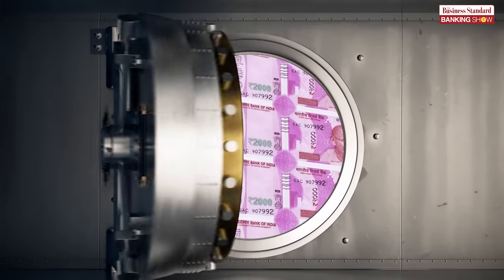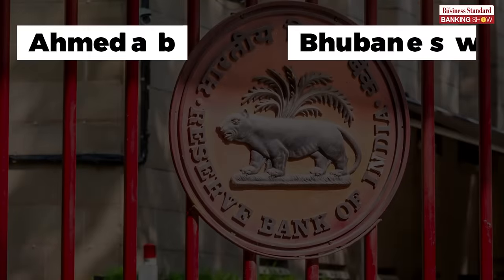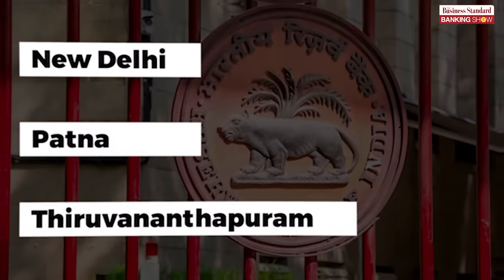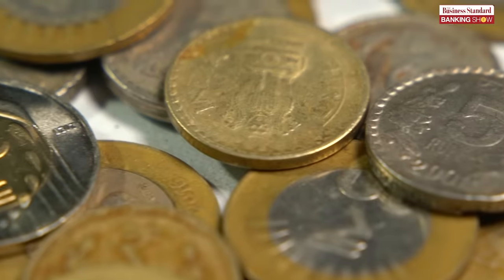Scheduled commercial banks maintain a vast network of currency chests. The RBI has IOs at Ahmedabad, Bengaluru, Belapur, Bhopal, Bhubaneswar, Chandigarh, Chennai, Guwahati, Hyderabad, Jaipur, Jammu, Kanpur, Kolkata, Lucknow, Mumbai, Nagpur, New Delhi, Patna, and Thiruvananthapuram. In addition to CCs, there are also small coin depots.